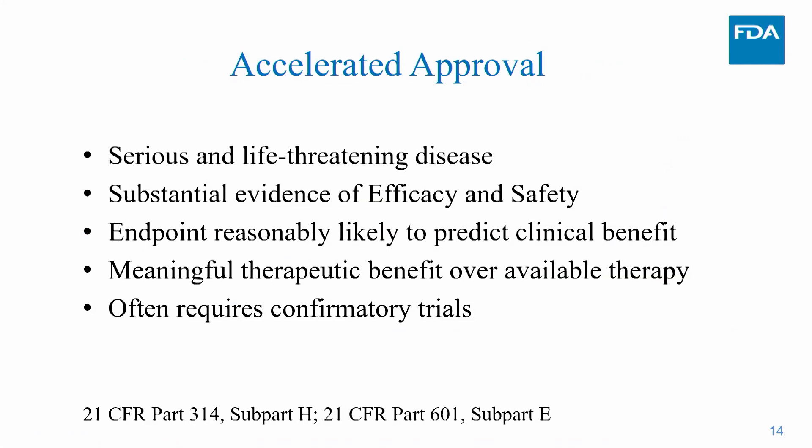Accelerated approval is an expedited program developed in 1992 during the HIV epidemic to deliver therapies with early clinical data that appeared to provide benefit over available therapy. It requires a severe and life-threatening disease, substantial evidence of efficacy and safety, but efficacy can be based on an earlier endpoint reasonably likely to predict clinical benefit. Post-marketing confirmatory trials are often required, and if those trials are not conducted or results do not verify benefit, the accelerated approval can be withdrawn.